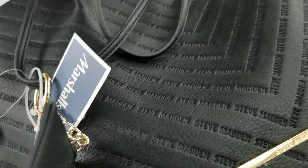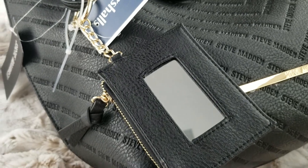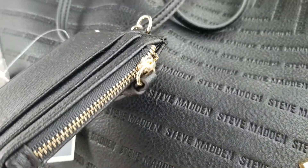So for starters, on the outside, there is a mirrored keychain with a place for two cards and a zipper closure for change.